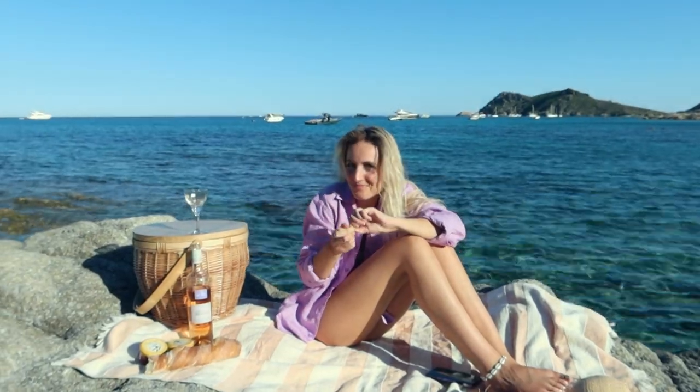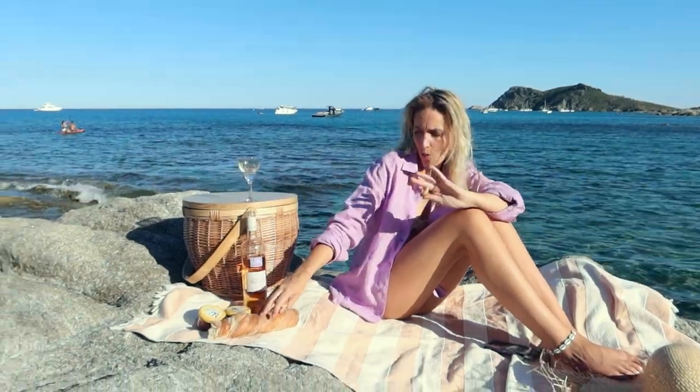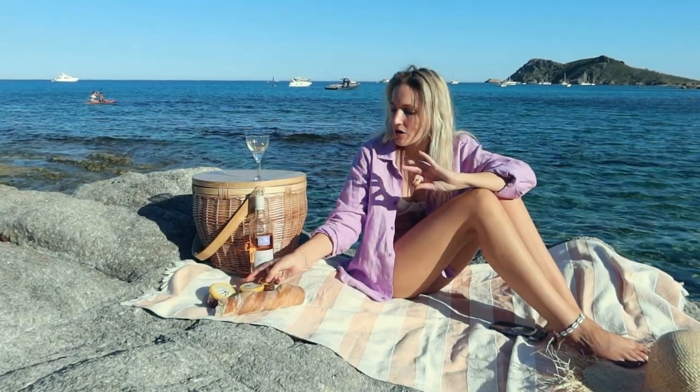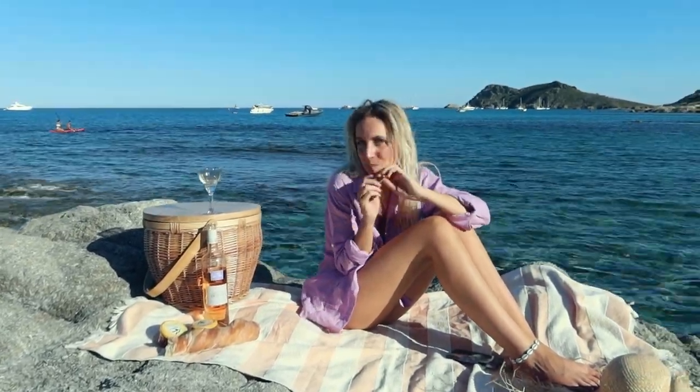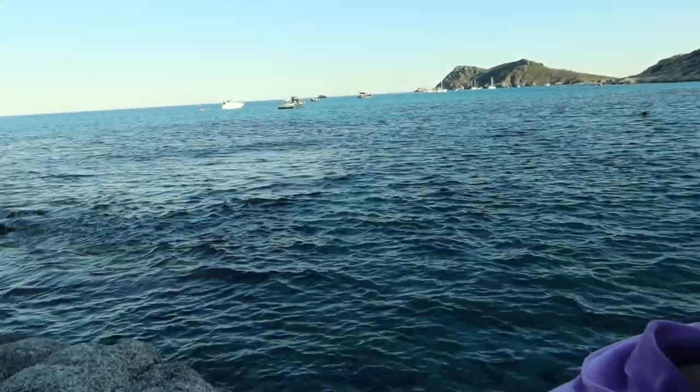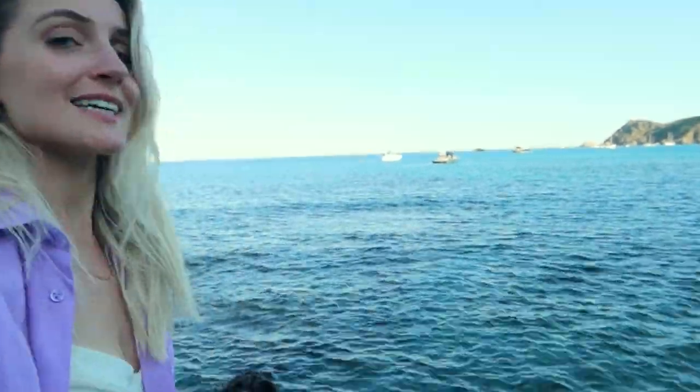We've finished working for today. To be honest we spent most of our day at the beach and now we're having a little picnic — a typical French picnic. We have baguette, tapenade, and rosé from right next to our campsite. Picnic time is almost over now — the sun has set already and we're just enjoying the last few minutes here. It's just so beautiful.